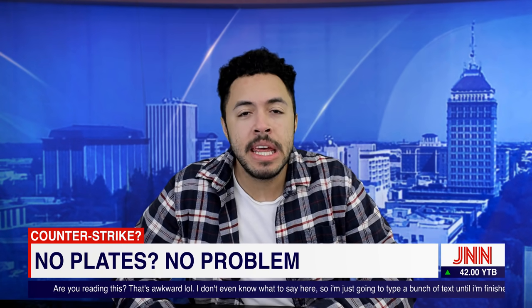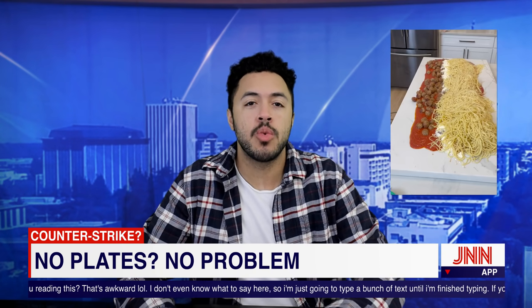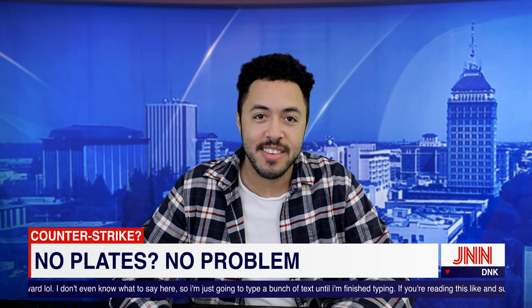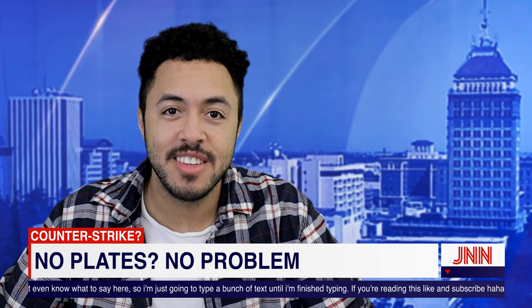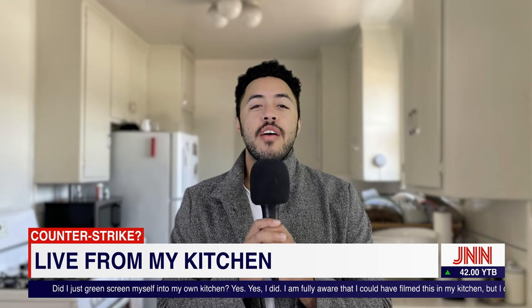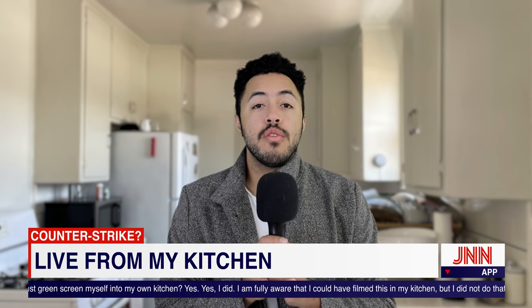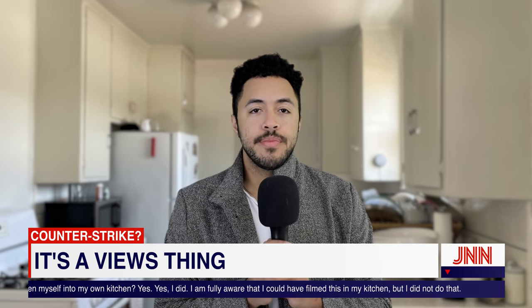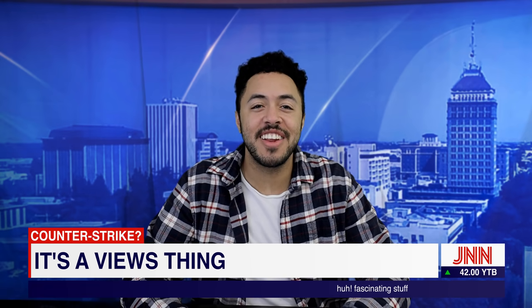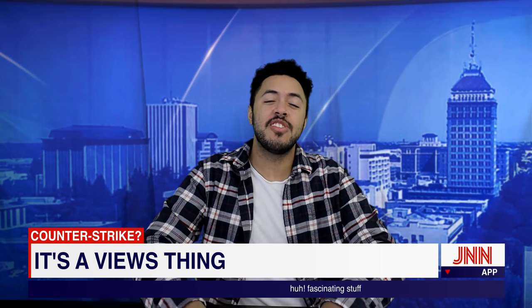Breaking story today: people are cooking food directly on their countertops. Why are they doing this? For more on that, counter correspondent Jarvis Johnson. Jarvis? Thanks, Jarvis. Views is why. Back to you. Huh. Fascinating stuff. Anyway, that's the news.